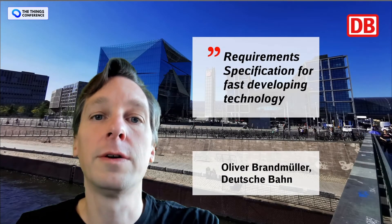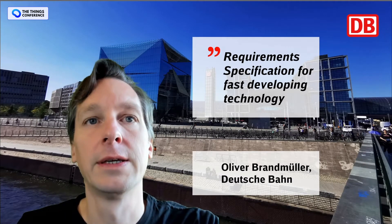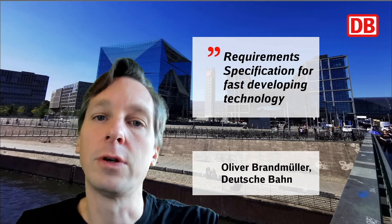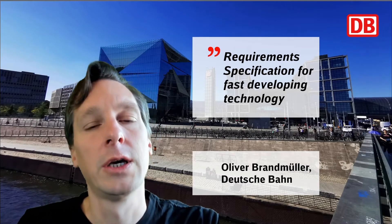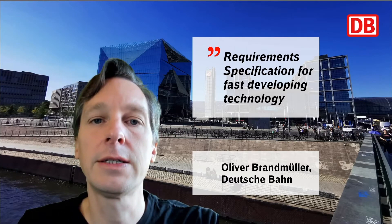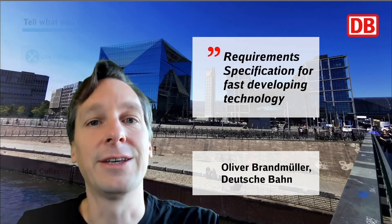Hi, I'm Oliver Brandmüller from Deutsche Bahn, German Railways. Today I'm going to talk about how we came from an idea for a LoRaWAN powered station clock to a detailed requirement specification for a call for tenders for our IoT module that we completed last year.